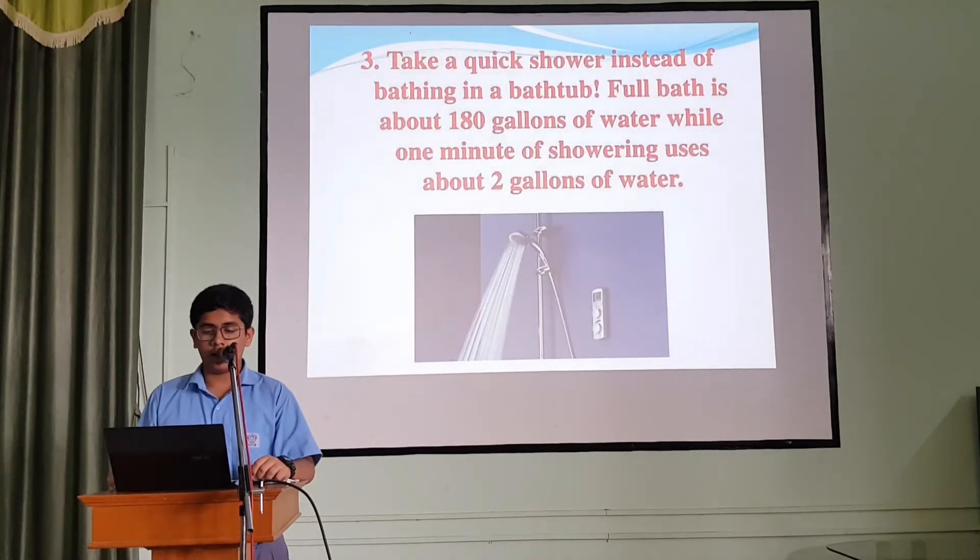3. Take a quick shower instead of bathing in a bathtub. A full bath uses about 180 gallons of water, while a minute of showering uses about 2 gallons of water.